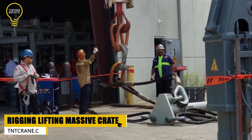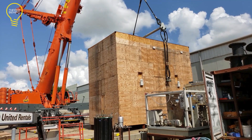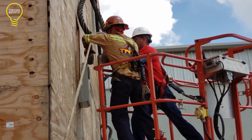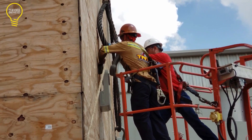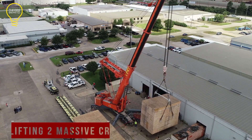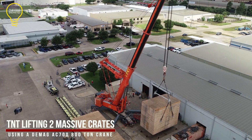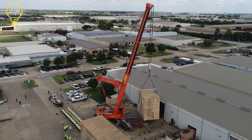TNT Crane & Rigging is a big crane service provider in North America. They have over 600 cranes, including really powerful ones with a lifting capacity of 1,300 tons. Here, an 800-ton crane from TNT Crane & Rigging is putting two huge containers onto vehicles for transport to Bayport Terminal.